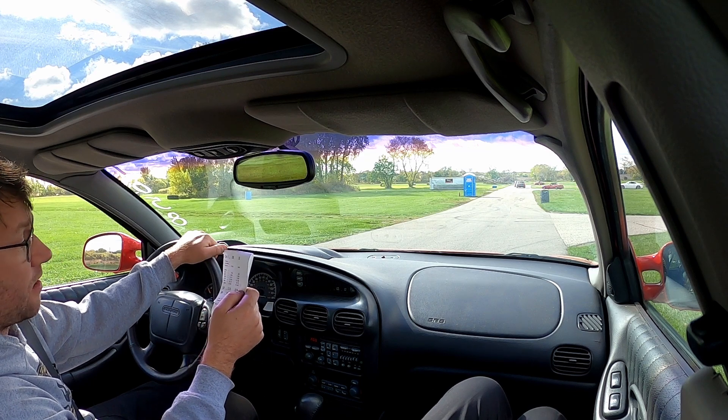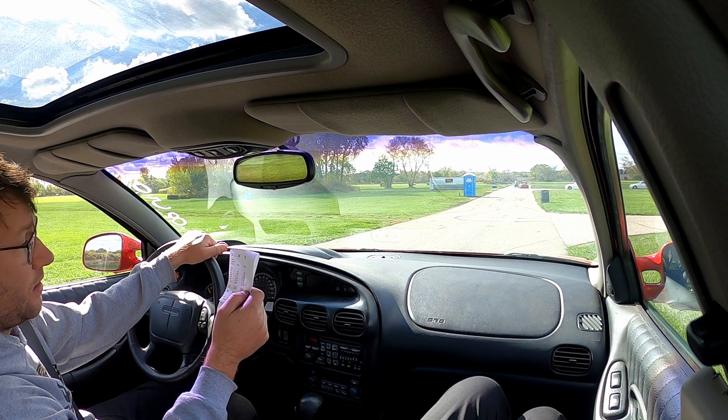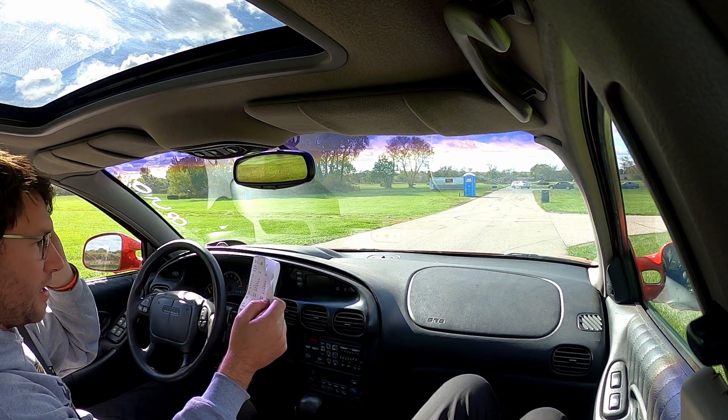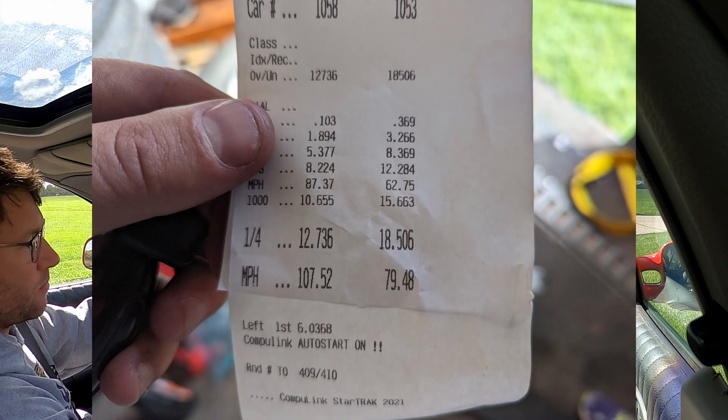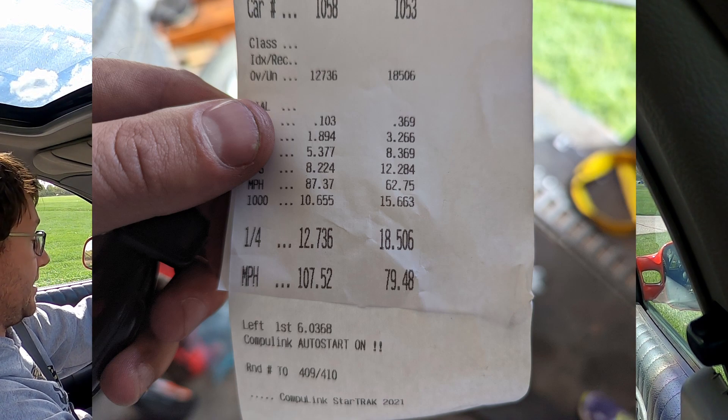That was the fastest this car has ever gone across all the combinations. It had a 1.860 60-foot and ran a 12.73 at 107 miles an hour, so I'm pretty happy with that. We might run one more time and call it a day.